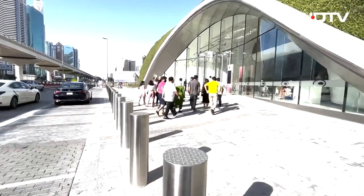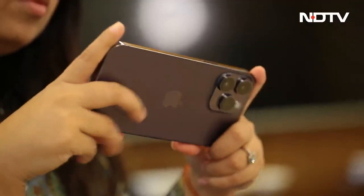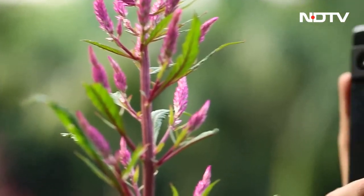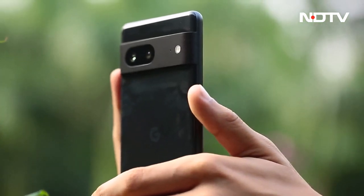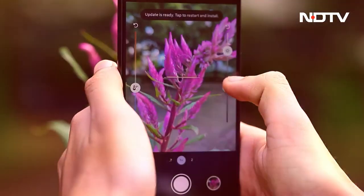When camera phones launched, the best phone was quite easy to identify. Technology wasn't so good and there weren't many features. But now brands have good hardware and software, so let's see a little bit about the cameras.